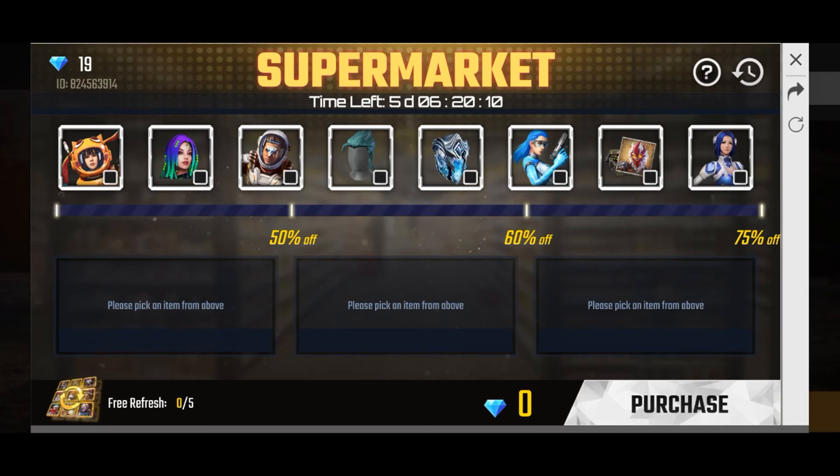If you take the first item, it will be 50% off. The second item is 60% off, the third item is 75% off, and the last item is also 75% off. You will get a free refresh option and you can refresh it 5 times.